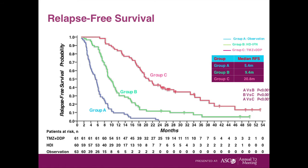The bottom line: when looking at how long it took before the cancer came back, for Group A (observation) it took about 5.5 months — very, very short. For Group B (interferon) it took about 9.4 months. And for Group C (chemotherapy) it was over 20 months. So this was obviously extremely striking.